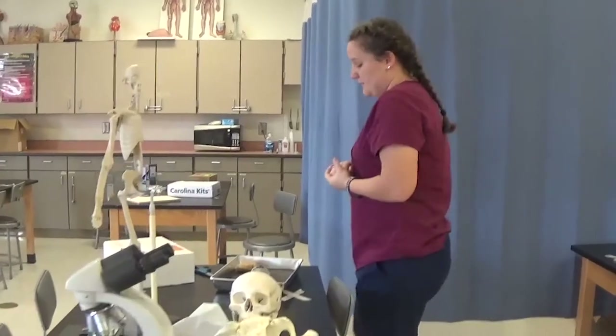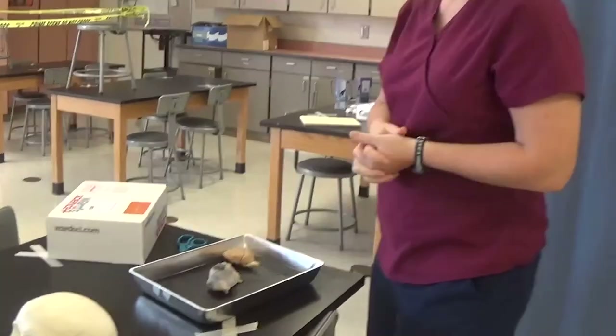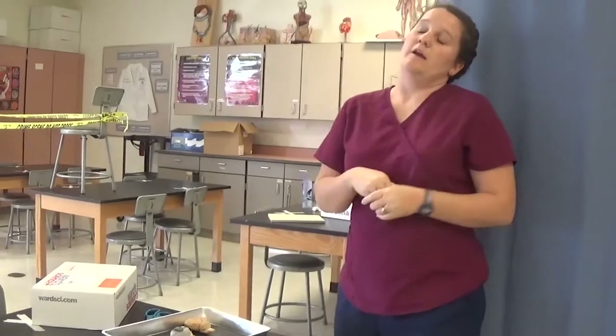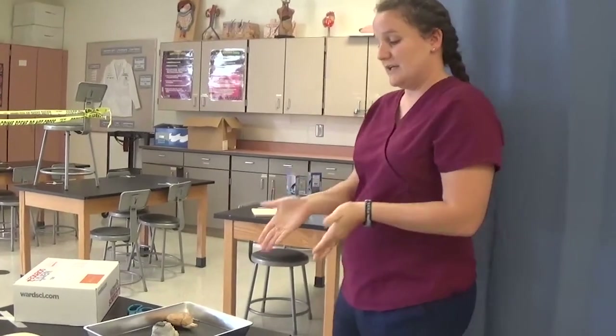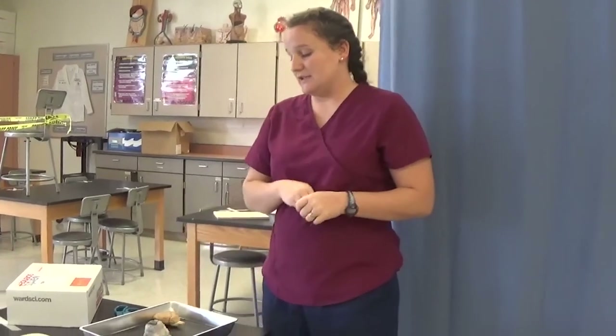One of my favorite parts of this second class is dissections. Instead of just showing you pictures of a brain or an eyeball, you actually get to touch it, cut it open, see what it looks like, and identify all the parts. This is not a human brain, so don't think your brain is this small.